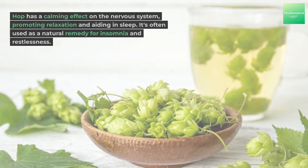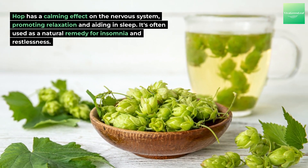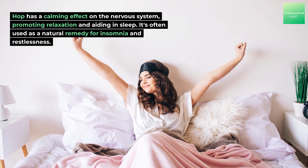Hops benefits: Hop has a calming effect on the nervous system, promoting relaxation and aiding in sleep. It's often used as a natural remedy for insomnia and restlessness.